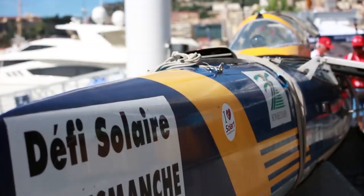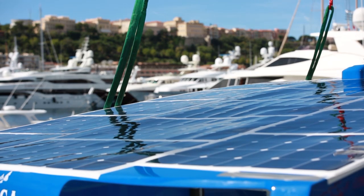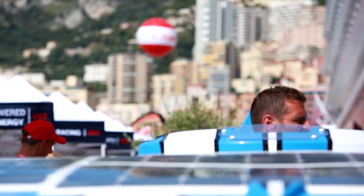Showing off an array of fancy boats with high-tech designs and all totally powered from solar energy, the teams were oozing positivity as they displayed their vessels ahead of racing.